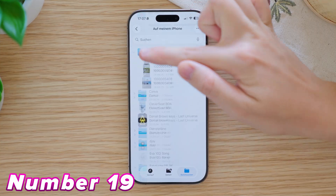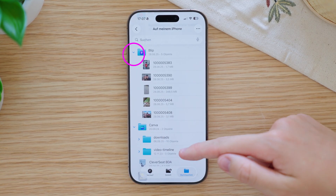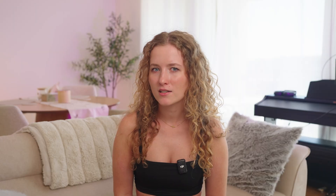In the Files app, you can now expand and collapse folders with a small arrow without opening the whole folder. This is super handy.